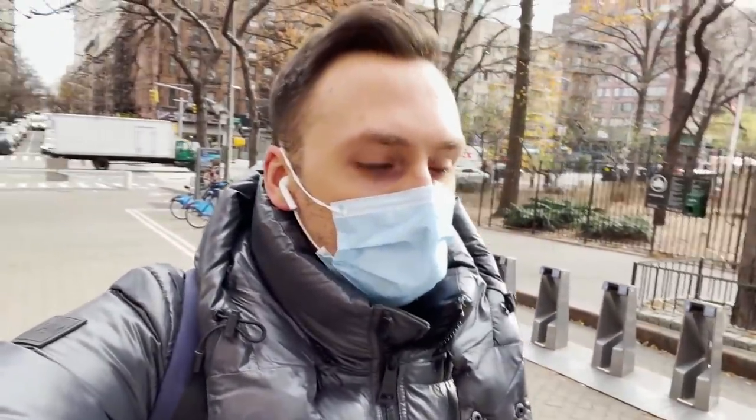I guess people are still taking city bikes to work every day. I am a huge fan of city bikes, but I haven't used them for quite a bit of time because it's too cold. Whenever it gets a little warm out I feel like I can still use a city bike, but when I get on it and the wind starts blowing all over my face, I become freezing, so I just stick to walking right now.